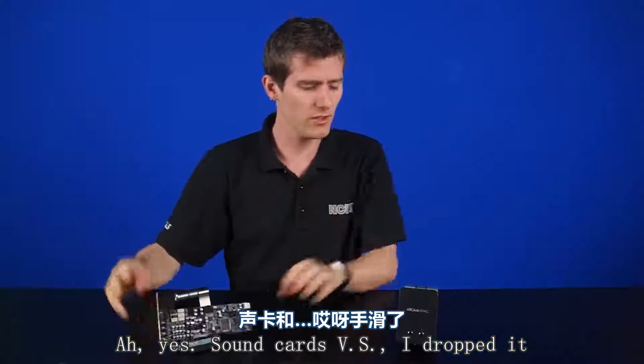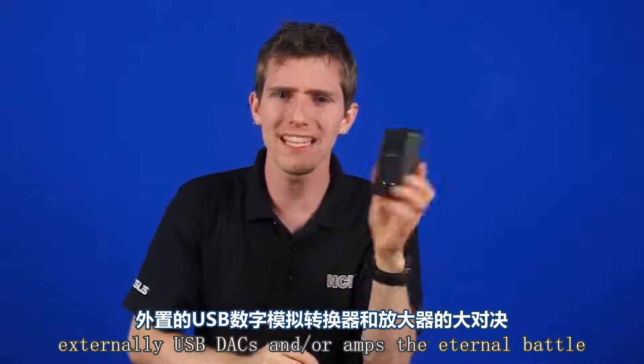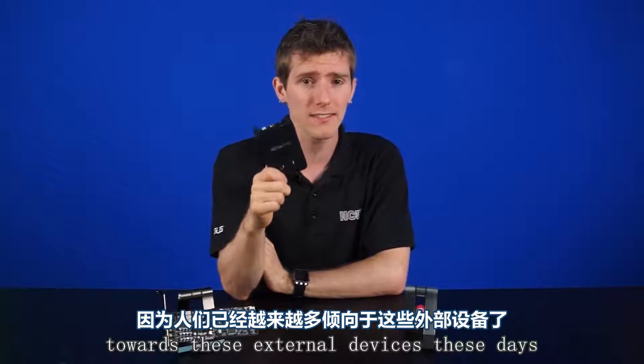Sound cards versus external USB DACs and amps — the eternal battle. Not so much actually, because people are leaning more towards these external devices these days.